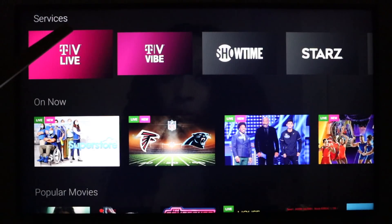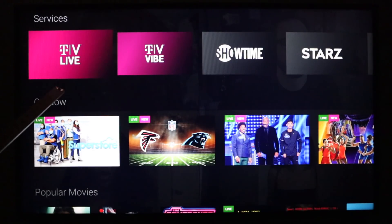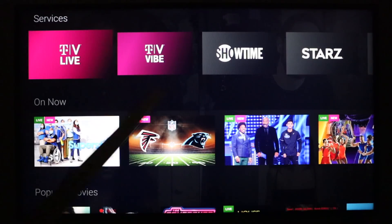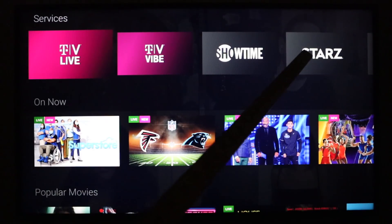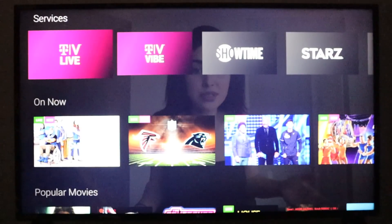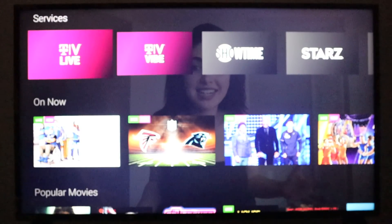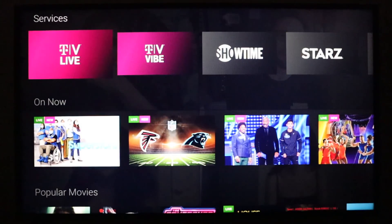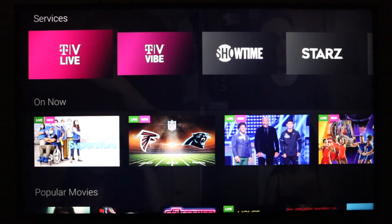In this case it's T-Vision Live — the $40 to $60 a month plans that have sports, news, and local stations. T-Vision Vibe is entertainment-focused at $10 a month to start. There are also a la carte channels like Showtime, Stars, and Epics. I was given access to everything, so if you just subscribe to T-Vision Vibe, it's about 30 channels — you're not going to have as many movies, shows, and live entertainment as you would with the T-Vision Live plan or a la carte channels.